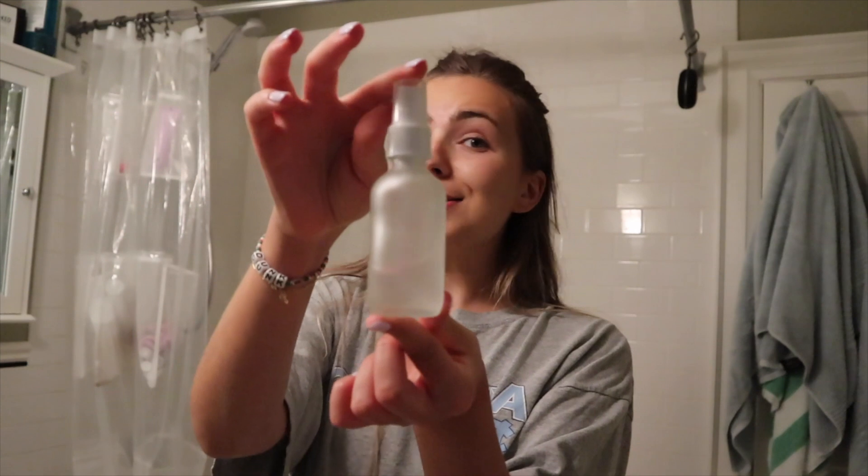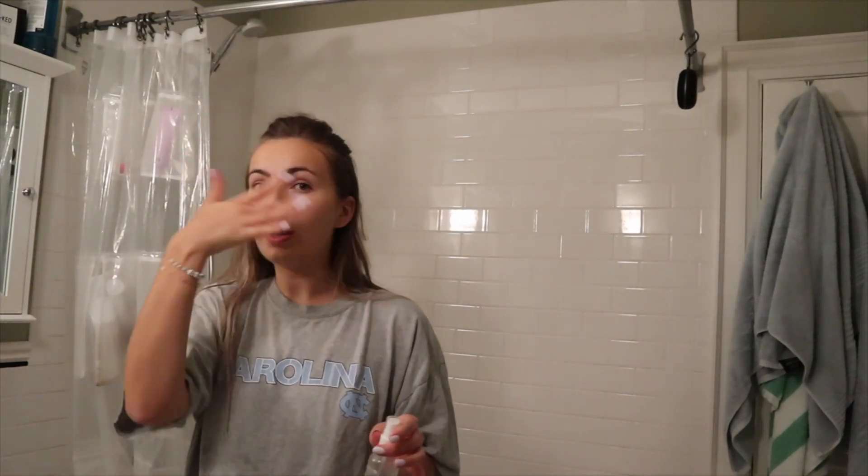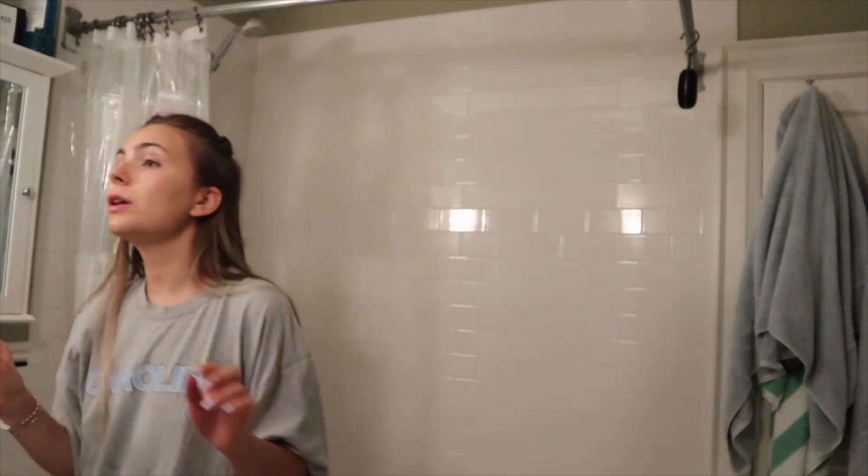I love how I just use products and don't read how you're supposed to use them. This is step two — the toner. As you guys can see it's pretty much done. I just spray it on my face, and sometimes I'll use it as like a final wipe to wipe off the rest. Smells amazing — love the packaging, love the smell, love everything about it.